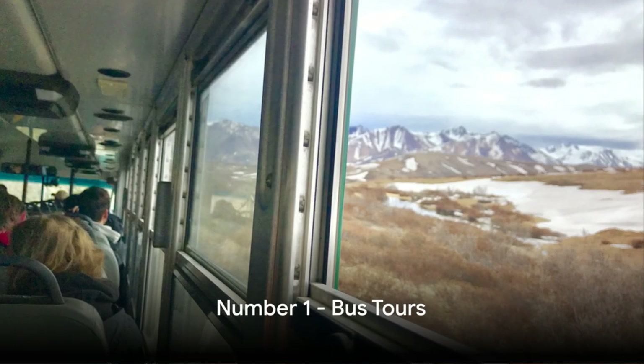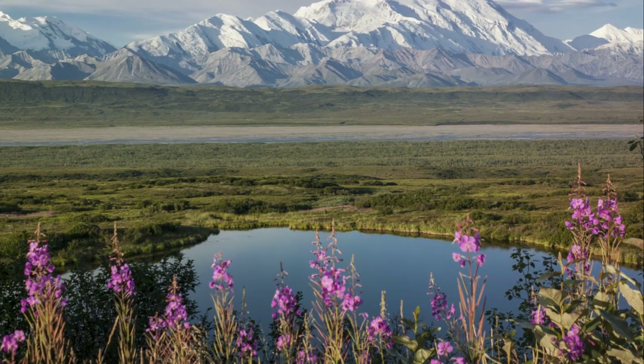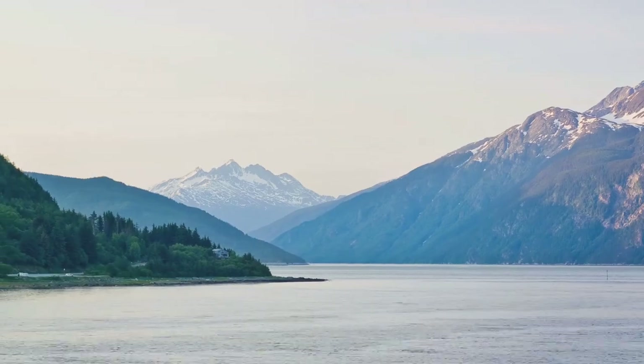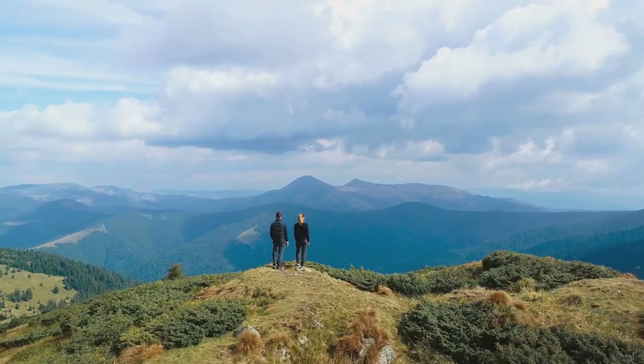And finally at number 1, we have bus tours. These excursions journey deep into Denali, revealing breathtaking vistas and unexpected wildlife encounters. It's a front-row seat to nature's grandeur in this Alaskan wonderland. Explore the beauty and majesty of Denali National Park.